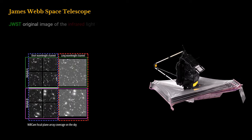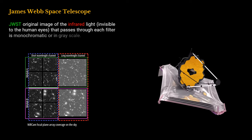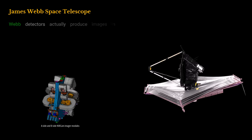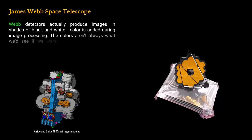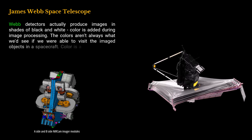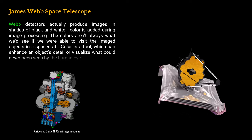JWST's original image of the infrared light, invisible to the human eye, that passes through each filter is monochromatic or in grayscale. Webb detectors actually produce images in shades of black and white; color is added during image processing. The colors aren't always what we'd see if we were able to visit the imaged objects in a spacecraft. Color is a tool which can enhance an object's detail or visualize what could never be seen by the human eye.